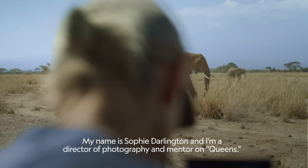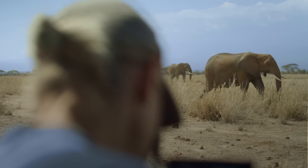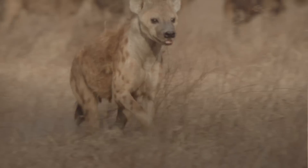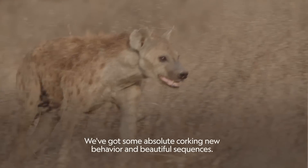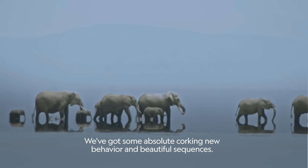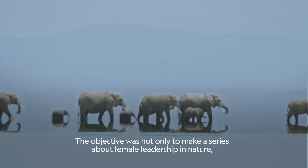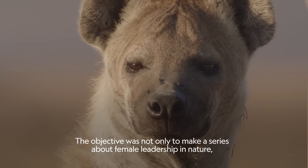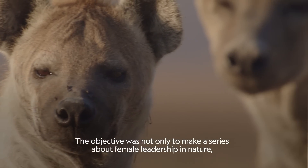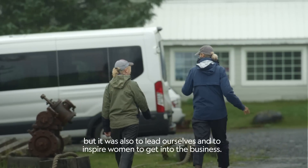My name is Sophie Darlington, and I'm a director of photography and mentor on Queens. We've got some absolute corking new behaviour and beautiful sequences. The objective was not only to make a series about female leadership in nature, but it was also to lead ourselves and to inspire women to get into the business.